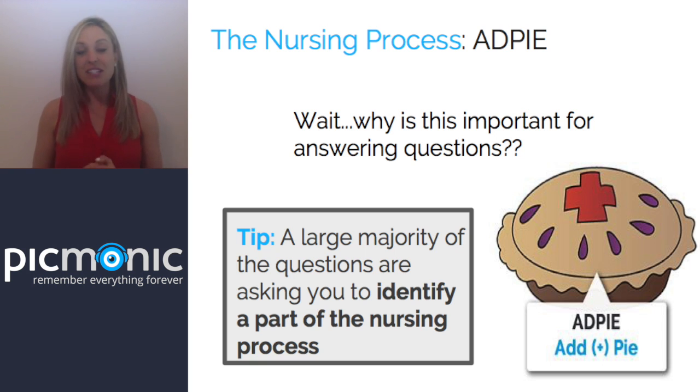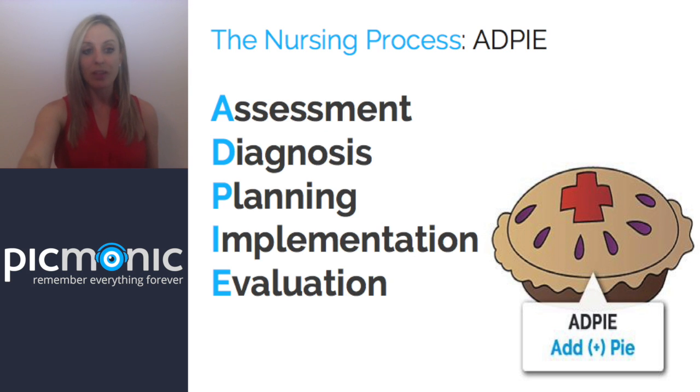A large majority of NCLEX questions are really just asking you to identify part of the nursing process — and it's really that simple. If you don't have a good foundation of ADPIE, I'd suggest going to our YouTube channel, Picmonic Video, and watching our nursing fundamentals webinar. As a quick refresher: ADPIE stands for Assessment, Diagnosis, Planning, Implementation, and Evaluation.